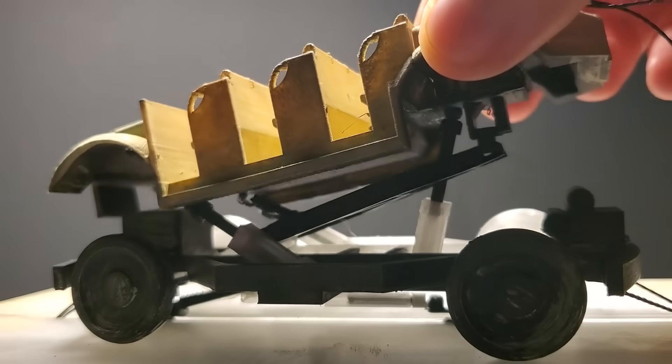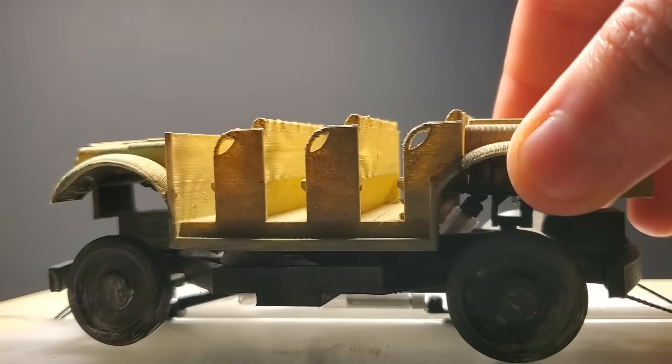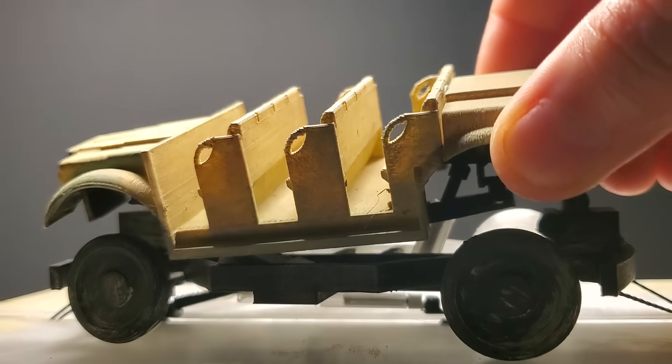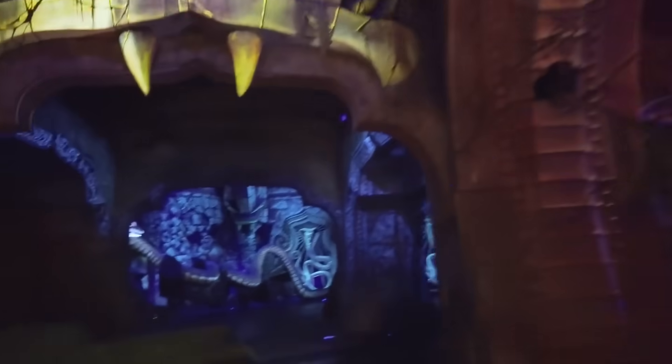Meanwhile, the motion base simulates heavy and rough terrain where needed, along with simulating forces like accelerations and stops tilting back and forward respectively, plus heaving up and down and tilting side to side. Not only is the ride known for its out-of-control journey, but also for the fantastic effects that sell the sense of danger along the way.